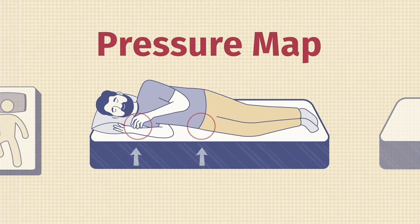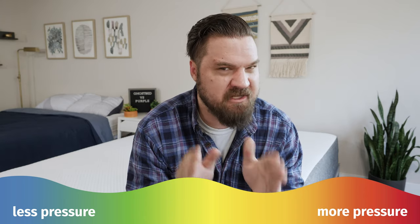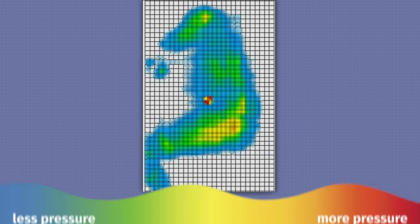Here at Mattress Clarity, I like to mix subjective opinion with objective tests. One of those tests is the pressure map — I lie down on my back, side, and stomach, and you see results ranging from blue for no pressure all the way up to red for high pressure. Let's pull up the side-sleeping results for both mattresses: the GhostBed on the left, the Purple on the right. Pay close attention to the shoulders and hips.